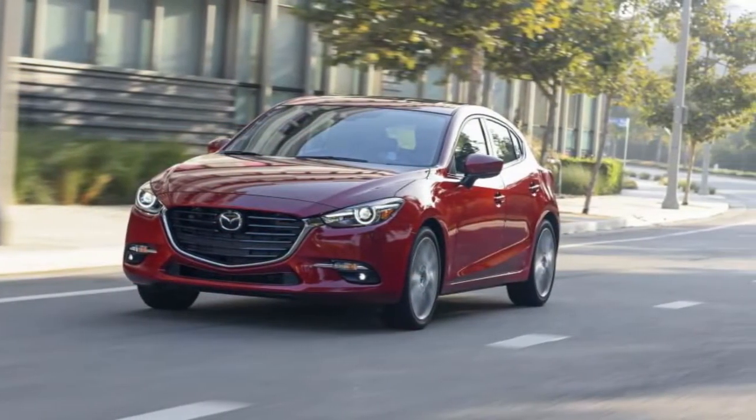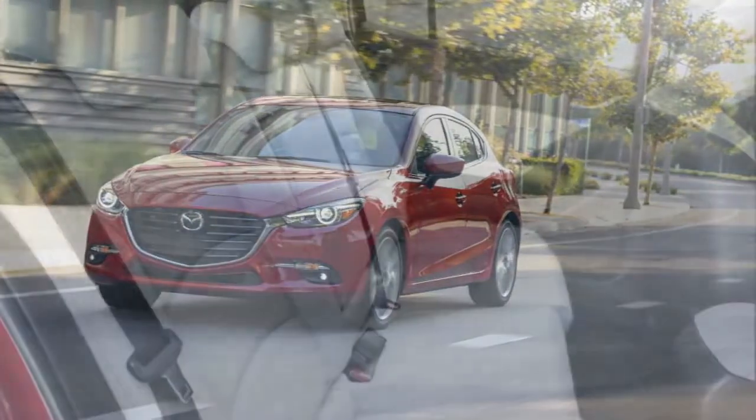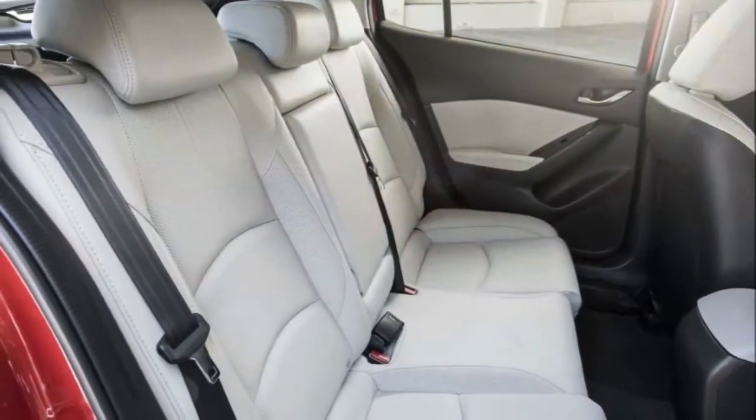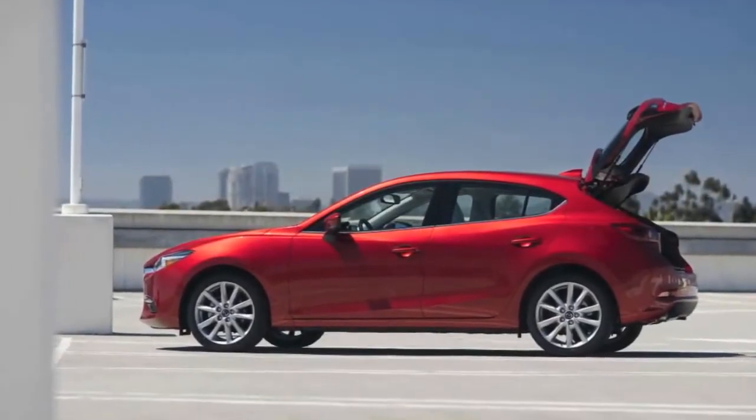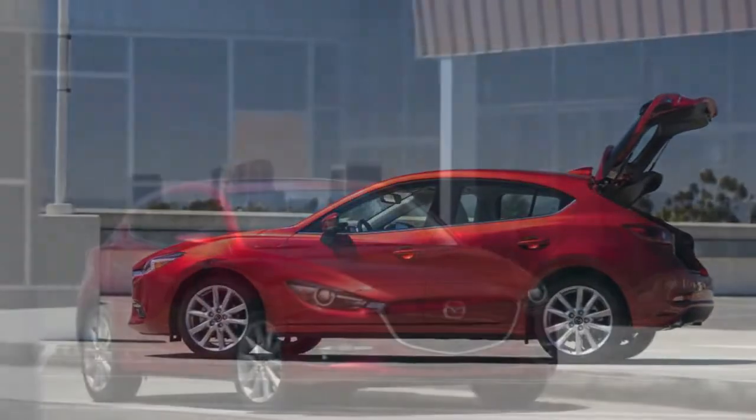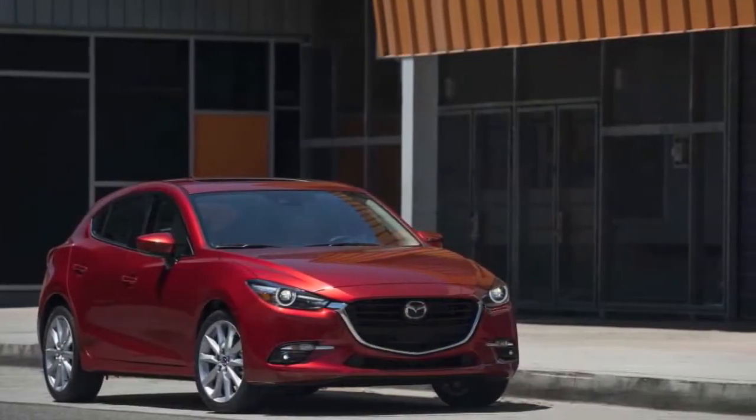The Mazda 3's base four-cylinder engine also provides quicker acceleration than those of most rivals. For even better acceleration and speed, a larger four-cylinder engine is available in upper trims.